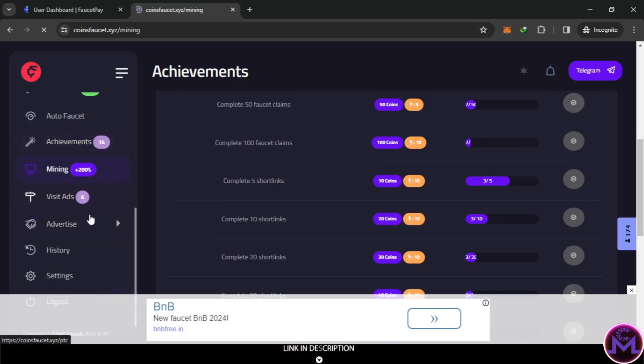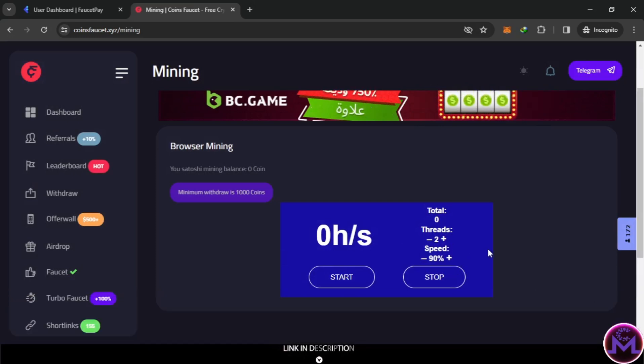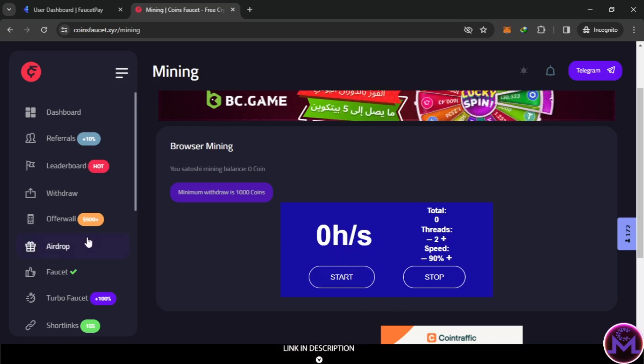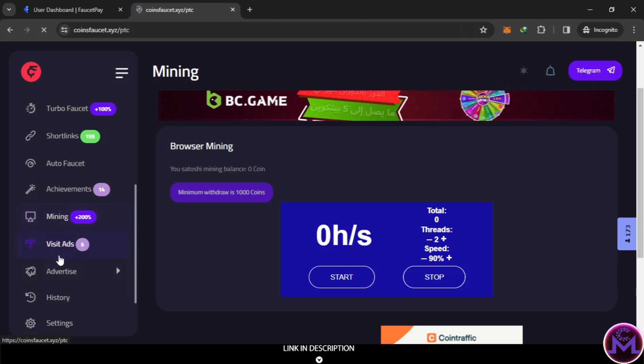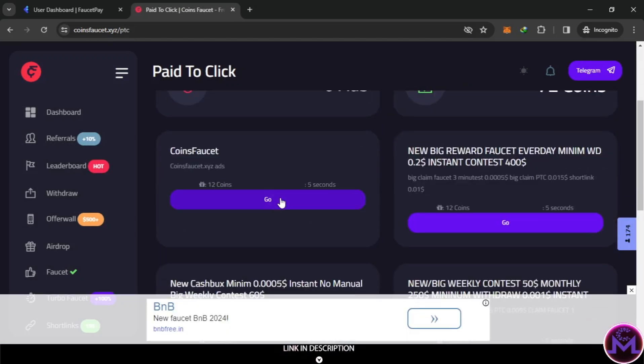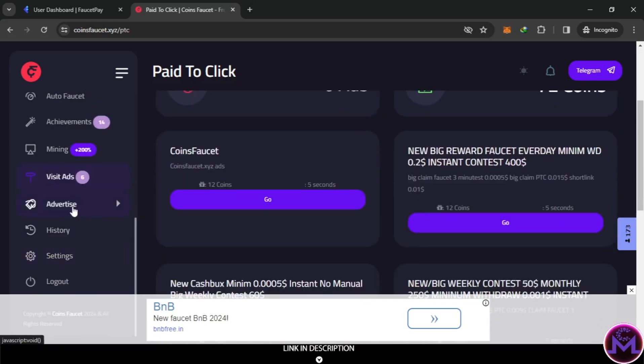They also have a mining feature that uses your PC's resources - be careful, as this takes CPU power. If you have an old PC you don't care about, you can use it to mine coins automatically. You can also visit PTC ads - just a few seconds per ad and you can get 12 coins each. There are six ads available giving a total of 70 coins. This section is also for advertisers who want to promote their websites.